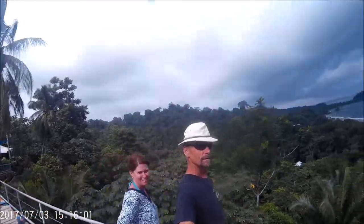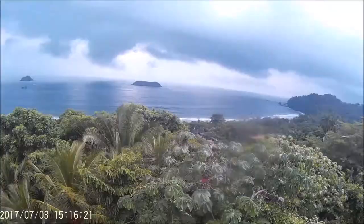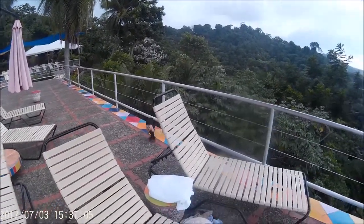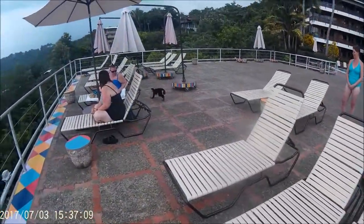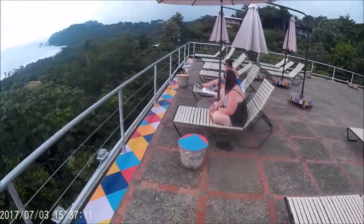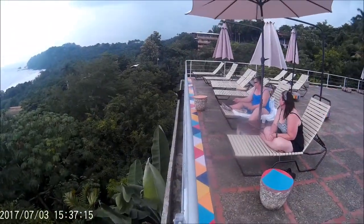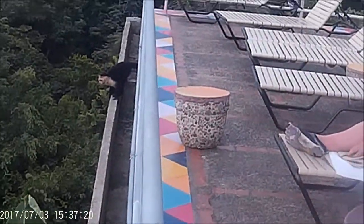The monkeys here — the capuchins, the white-faced monkeys — are pretty comfortable with the hotel and are known to be pretty good thieves. Fortunately they haven't figured out that they could trade cell phones in exchange for a good bunch of bananas, but mostly they seem to be looking for snacks and food, so be careful.